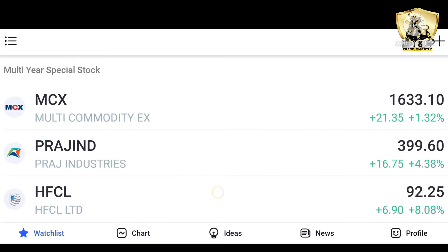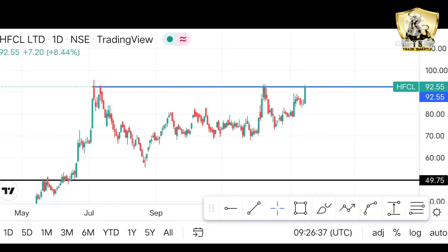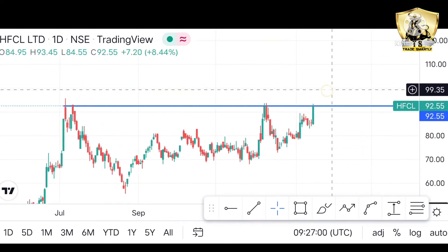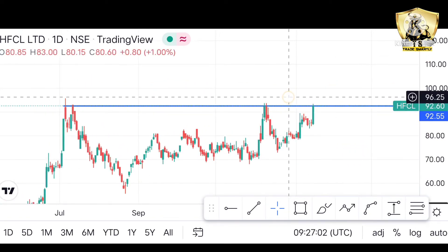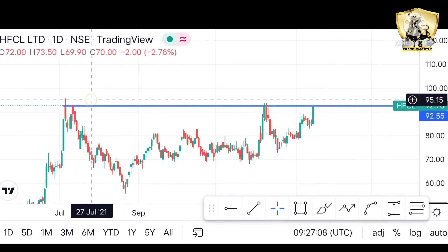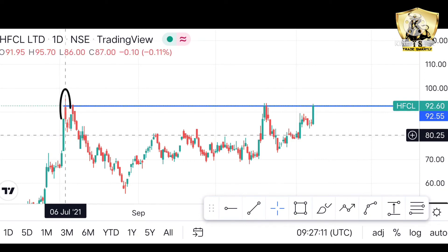तो जो last stock है वो है HFCL Limited। इसका current market price है करीब 92 के पास दोस्तो। इसके chart pattern में हमें strong resistance देखने को मिल रहा है जो कि मैंने blue line से mark किया है — resistance 92.55 का। जब यह stock इस resistance को properly breakout कर देगा, Monday को यह breakout कर सकता है। Entry करना है करीब 95 level के पास, क्योंकि 95 इस 5th July की candle का high है।